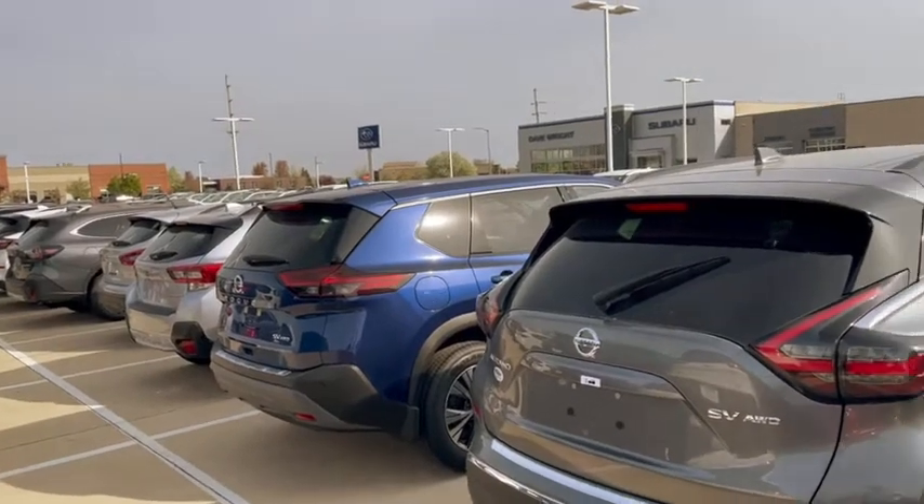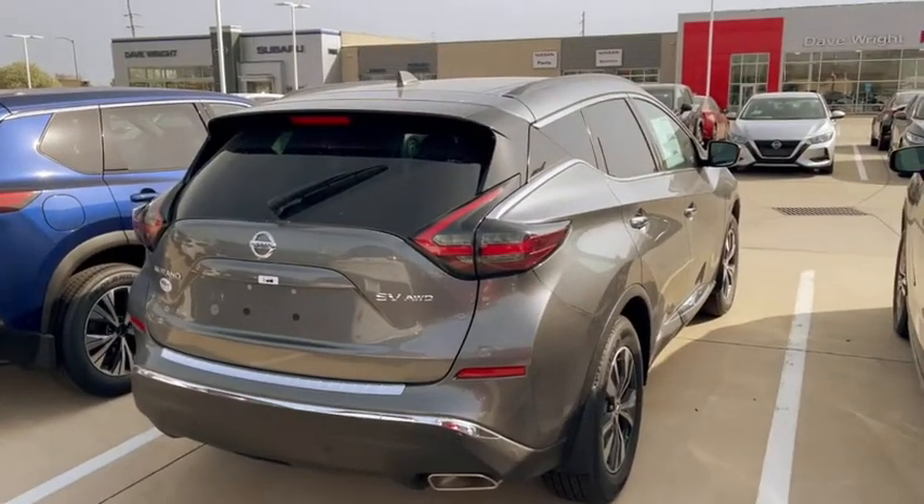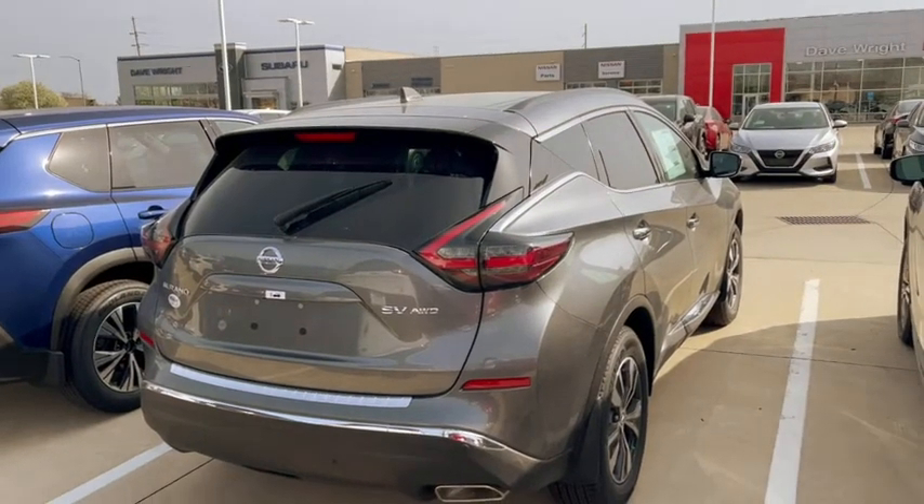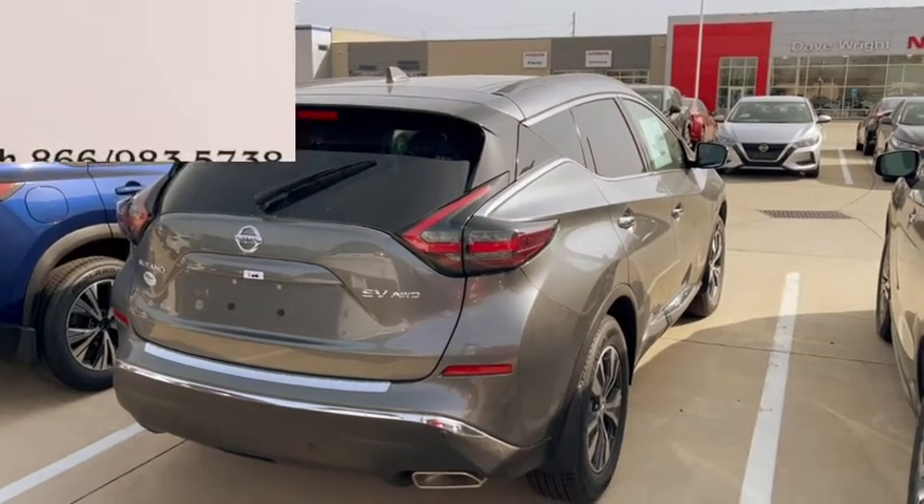This is Kevin Carter, 319-393-0640. Give me a call, let me know you received the video. It's where you get the right car at the right place at the right price. Thank you.